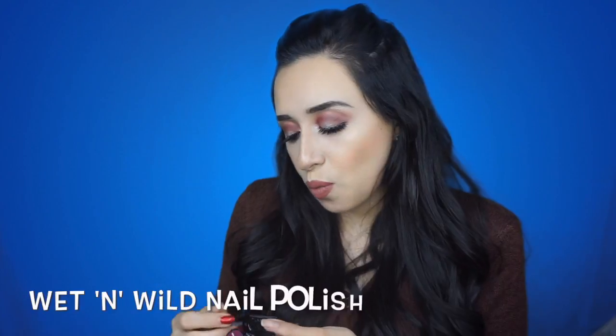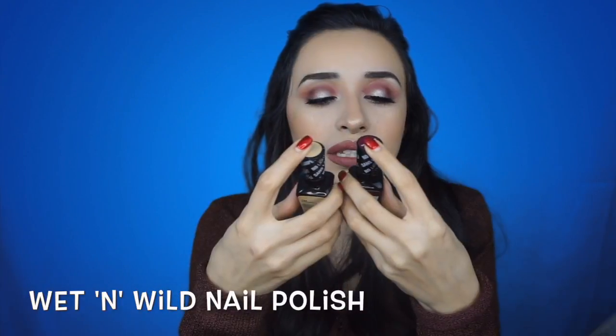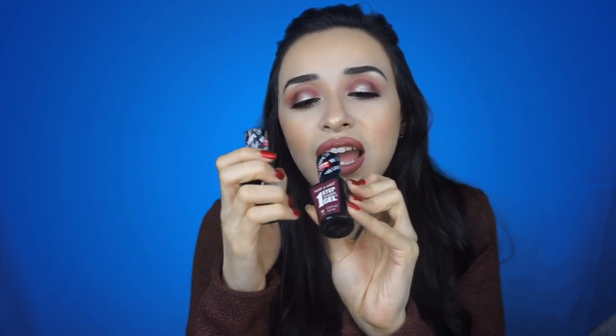For the last thing, I have Wet n' Wild Nail Polishes — the One Step Wonder Gel. I have the colors All That Jazzy and Under My Plum. It's so cool — I love this plum color for the winter. You want to bedazzle your nails a little, so this is it. That's all I purchased from the drugstore.